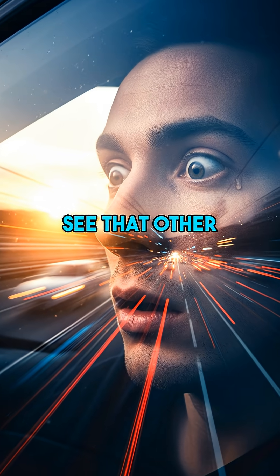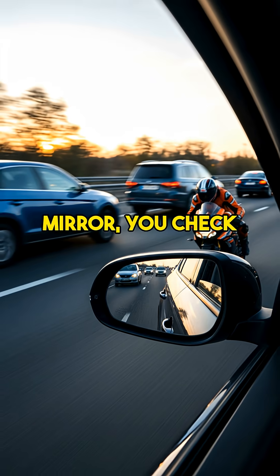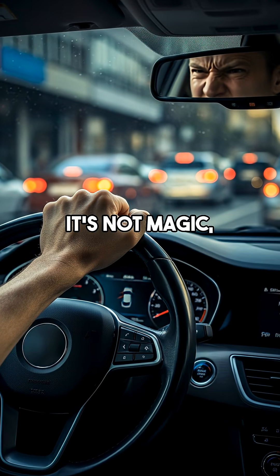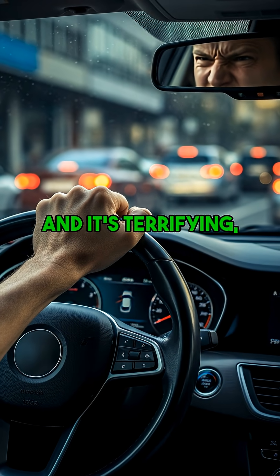Ever wonder why you sometimes can't see that other car, even in your mirror? You check your mirrors, everything's clear — then bam, a car appears right beside you. It's not magic, it's basic car design. And it's terrifying, right?